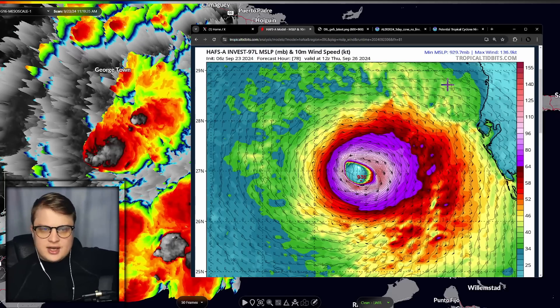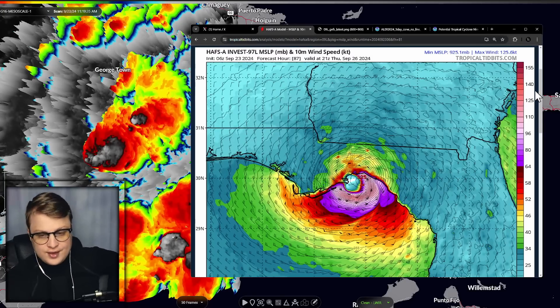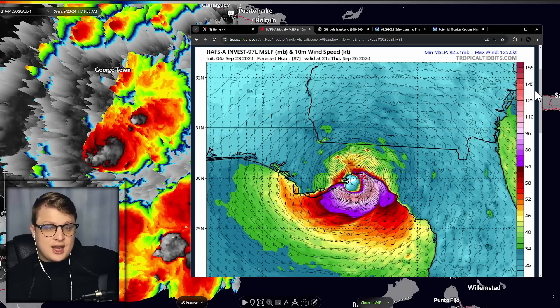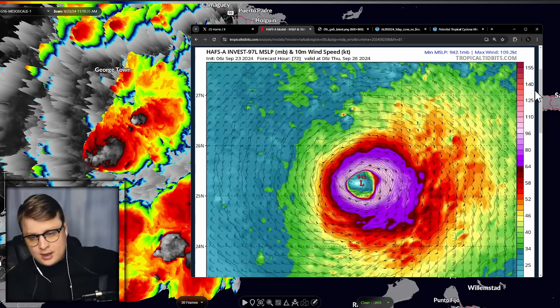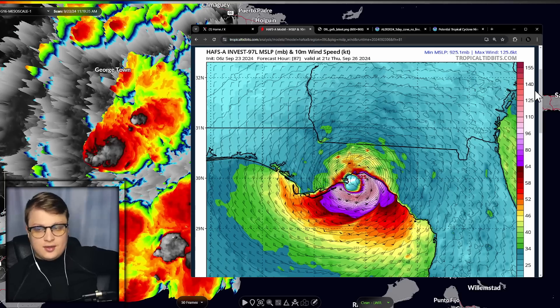This is the HAFS-A model. You can see this thing is approaching land on Thursday — a little bit later, around 3 or 4 p.m., according to this model and a little bit further to the left — but still in kind of the same area in that bend of Florida. And look at that: 925 millibars at landfall, with winds over 125 knots. This is a Category 4 hurricane on the borderline of a Category 5. This is a very strong scenario by the HAFS-A. This model has done really well on a lot of other storms this past year — it's kind of been the model I've been leaning on. It pretty much rapidly intensifies right out of the gate, and by landfall this thing is causing major impacts with max winds of 125 knots. This is one you're going to need to prepare for.